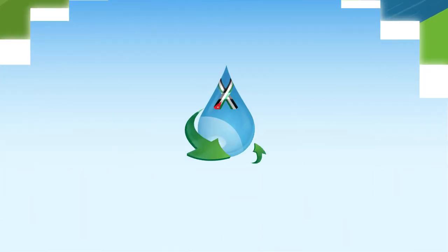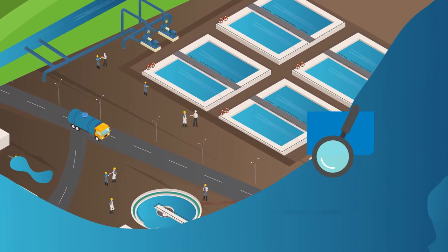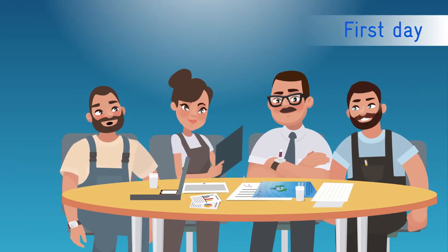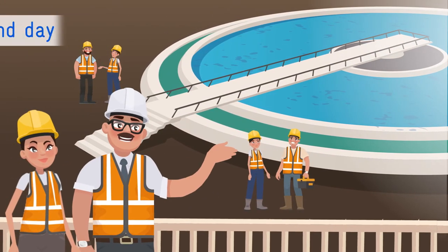TSM Jordan is implemented through an inspection and certification process, with a team of trained inspectors conducting a two-day inspection on wastewater treatment plants. On the first day, the inspectors review the documents presented by the relevant departments and ensure their implementation on the ground during the second day.